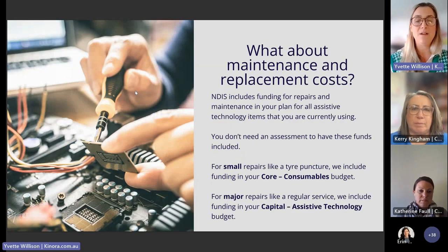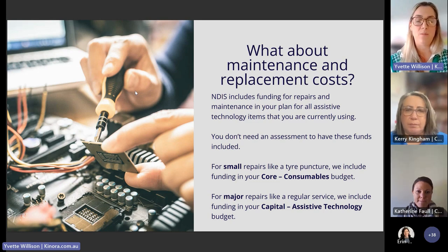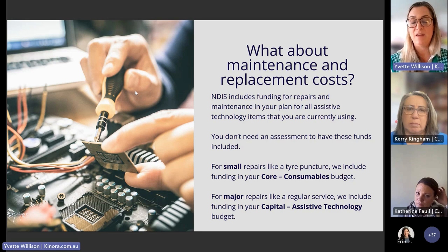For maintenance and replacement of mid and high-cost AT, funding for repairs will be incorporated into your plan. Small repairs will be part of your core consumables budget; major repairs or ongoing maintenance will be part of your plan funds over the course of your plan. If an item isn't of acceptable quality, isn't fit for purpose, or doesn't work properly when delivered, contact your AT supplier to rectify it. All AT will have a warranty covering those issues, and if the problem can't be quickly fixed, you'll be able to get a refund or replacement.